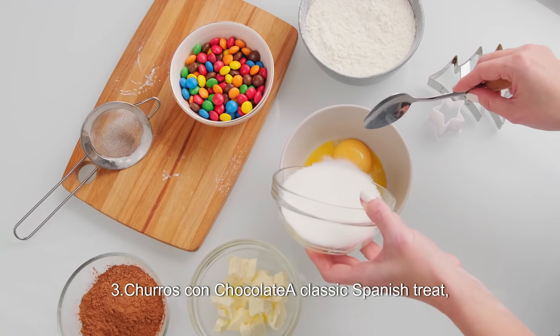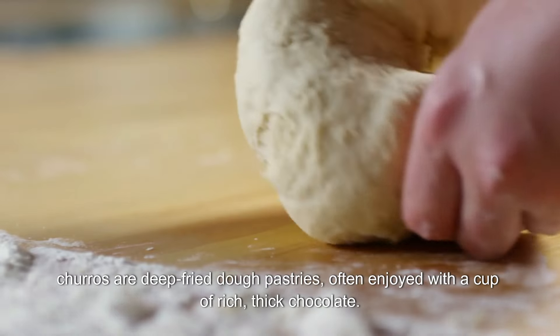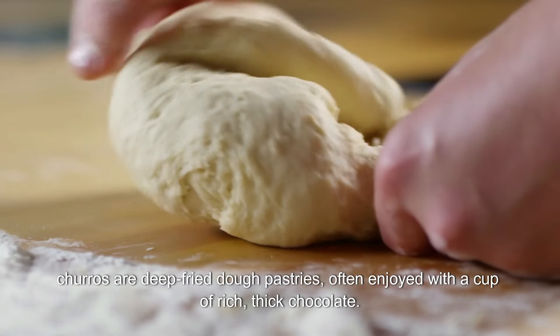3. Churros con Chocolate. A classic Spanish treat, churros are deep-fried dough pastries, often enjoyed with a cup of rich, thick chocolate.